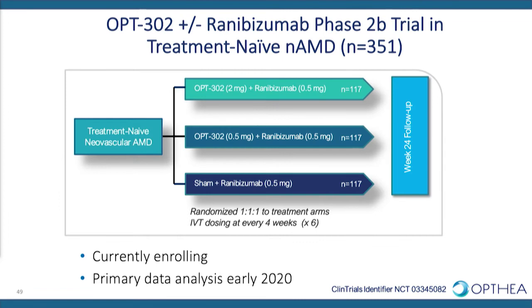This phase 2b clinical trial is currently ongoing, testing the combination of OPT302 at two dose levels in combination with ranibizumab versus ranibizumab on its own. We expect to recruit 351 patients, each dosed on a monthly basis for six months with the primary readout at week 24. The trial is currently open at sites across 10 countries globally, and we expect primary data analysis in 2020.